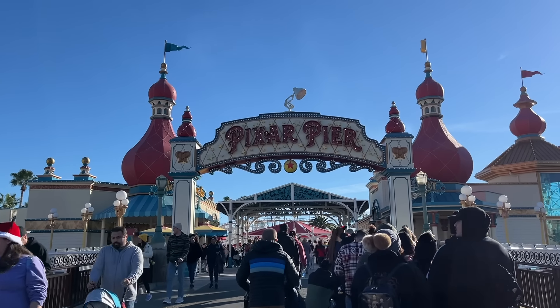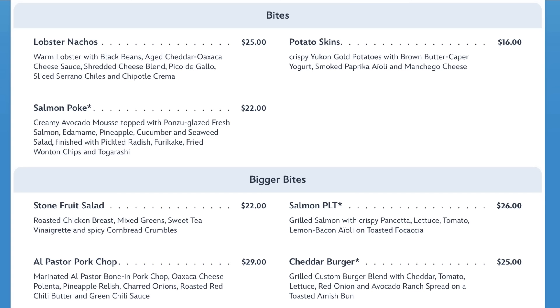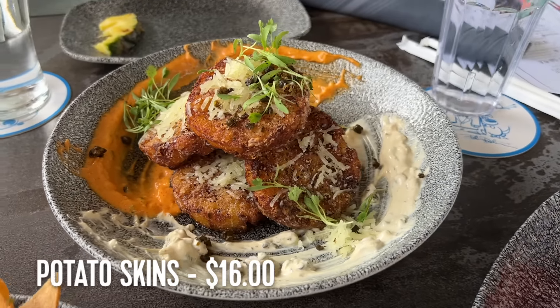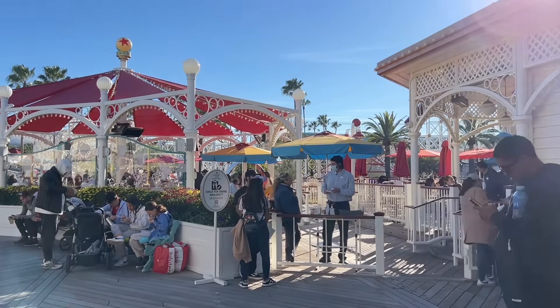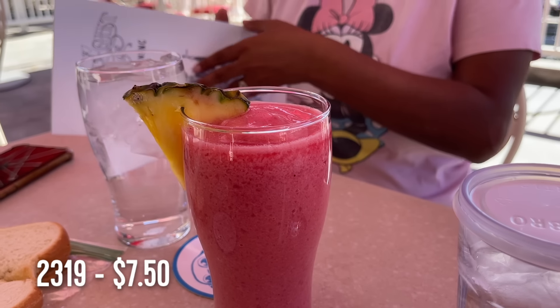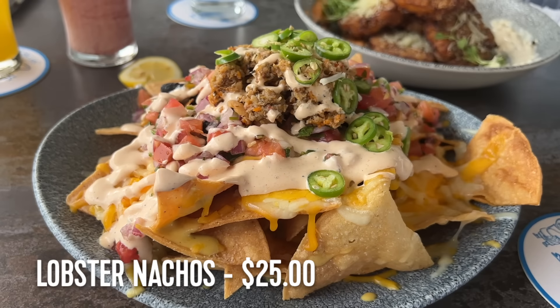If we head up the bridge, we'll enter Pixar Pier. The first restaurant we come across is also DCA's most popular table service restaurant — Lamplight Lounge. It's also the most difficult to land a reservation, but they do have a walk-up list. The boardwalk portion is sometimes easier to get into, though it features a limited menu. Even so, you can still get their popular drinks — the ones you're seeing are non-alcoholic — as well as the ever-popular lobster nachos. The view is pretty nice from either location.